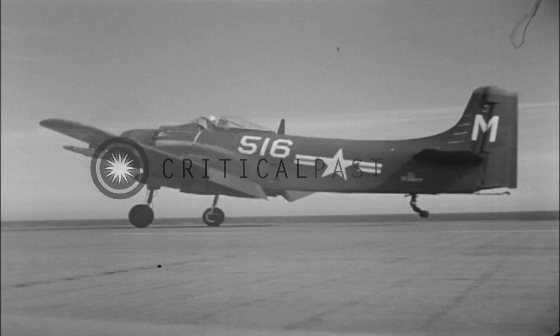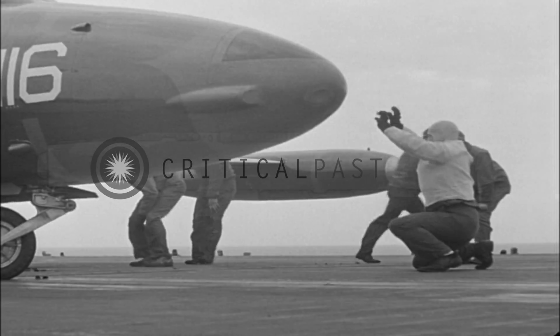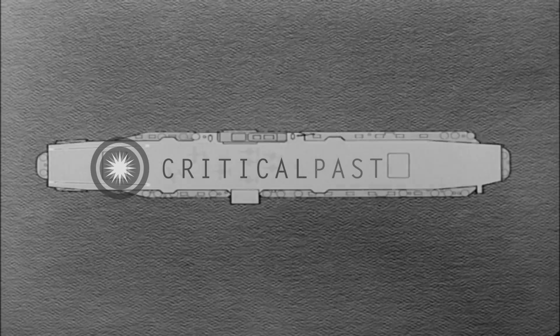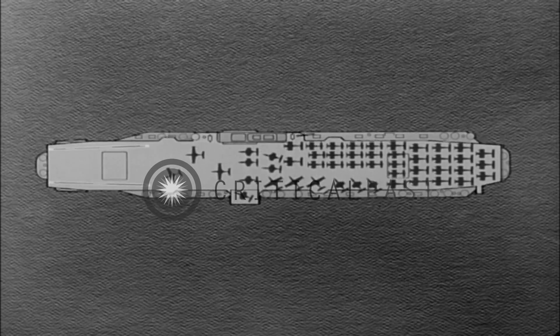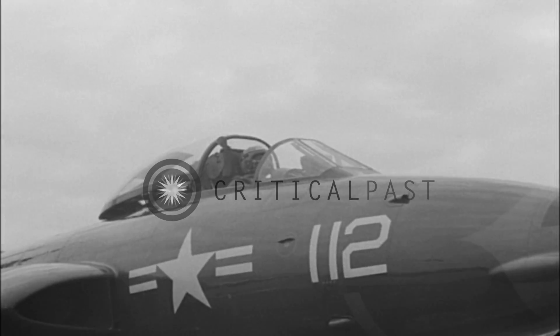The conventional planes may take off before or after the jets according to operational requirements. When you start positioning jets on the cats, you will follow a pattern which depends on the deck spot. One typical deck spot may have the jets forward and outboard to port, conventionals inboard and aft. Jets are catapulted in pairs with as short an interval as possible between planes.